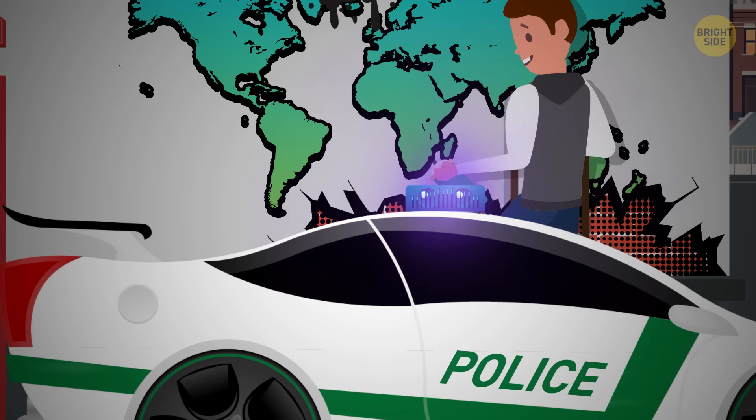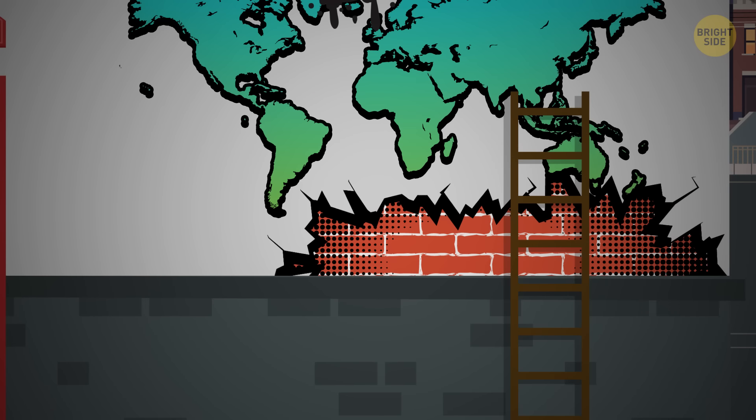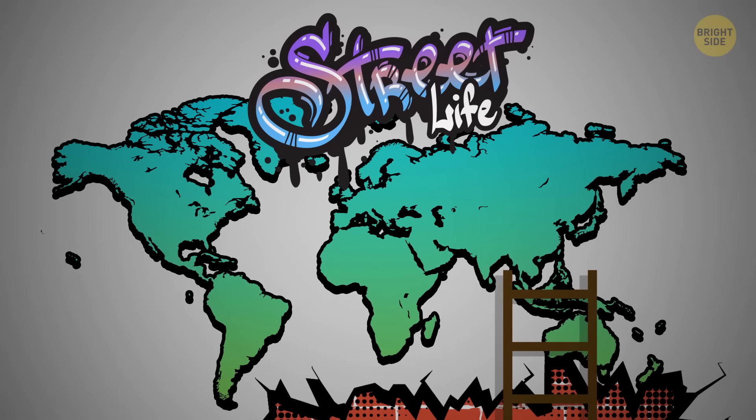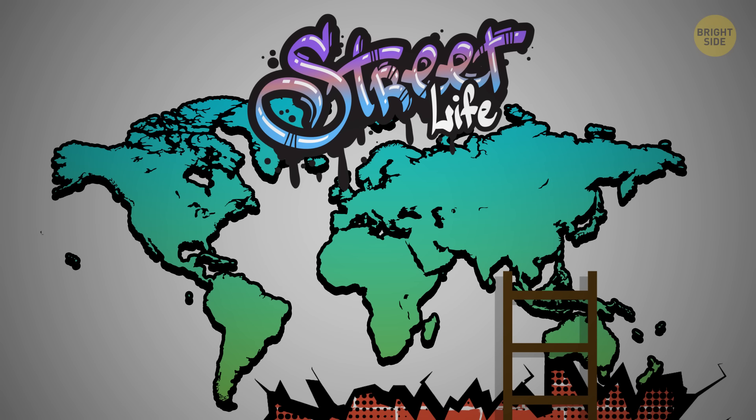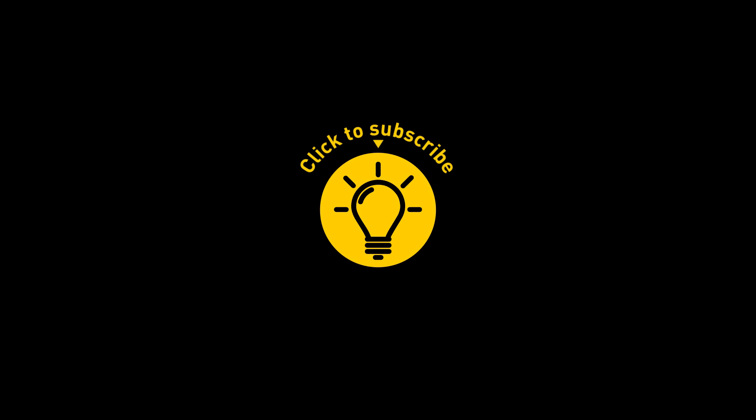And about those Dubai police cars – they are a very expensive decision. But as Shakespeare's Hamlet once famously asked, 'Dubai or not Dubai? That is the question.' Alright, if you learned something new today, give the video a like and share it with a friend. And here are some other cool videos I think you'll enjoy. Remember, stay on the Bright Side of life!